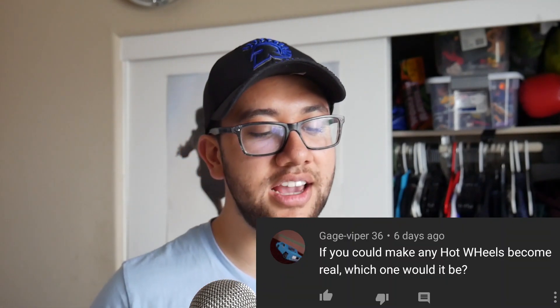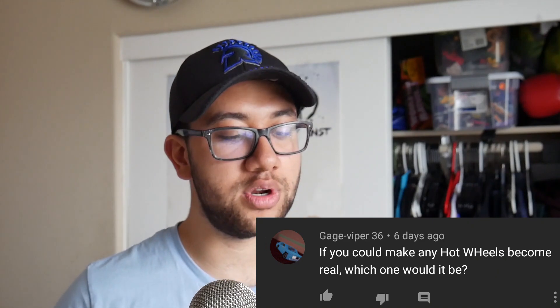Gageviper36 said: if you can make any Hot Wheels become real, which one would it be? Normally I would probably say Deora 2, but that's already real, which I'm very happy about. I think probably the coolest one to see in real life would have to be Vulture. I always thought it'd be a really cool looking track car — it's all low to the ground, it's got really fat rear tires, and the exhaust looks like it'd be amazing.